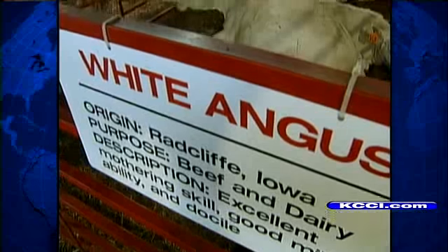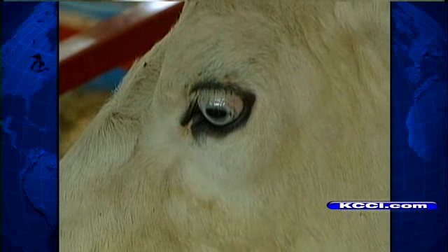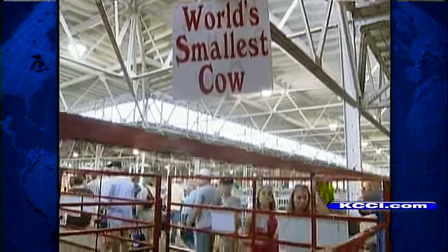When mom makes her checklist, it goes: Butter Cow, Avenue of Breeds, corn dog. It's definitely like our home for the 11 days of the fair. And she's not kidding. North Polk's FFA chapter has run the Avenue of Breeds for decades. We have to feed and water and clean out the pens and stuff — and they have to live here.